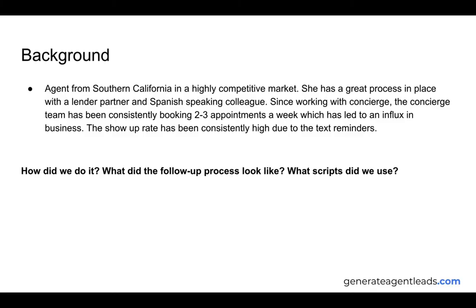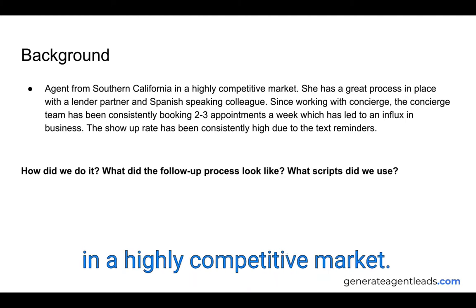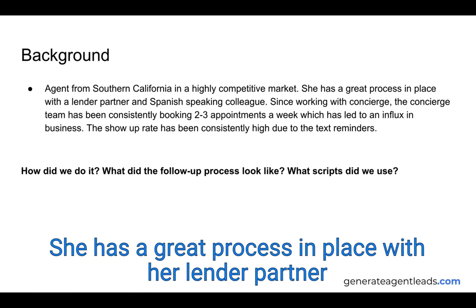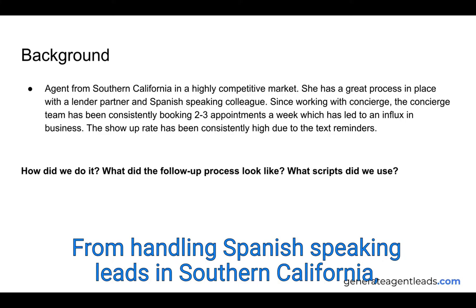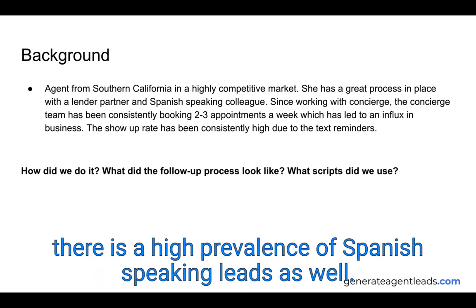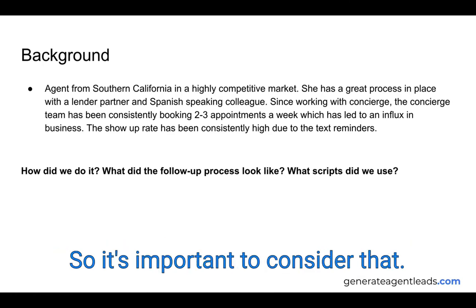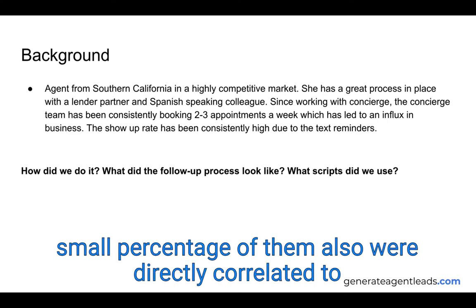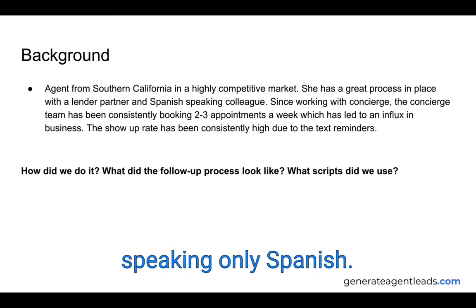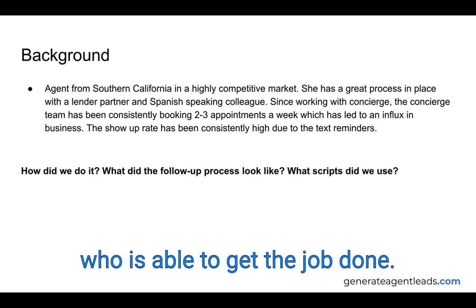The agent is from Southern California in a highly competitive market. She has a great process in place with her lender partner and a Spanish-speaking colleague for handling Spanish-speaking leads. In Southern California there is a high prevalence of Spanish-speaking leads, so there's definitely a lot of business there. A small percentage of appointments were directly correlated to speaking only Spanish, and she was able to divert those to her Spanish-speaking colleague.